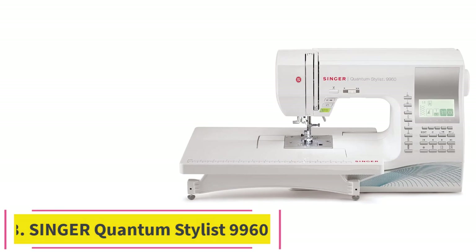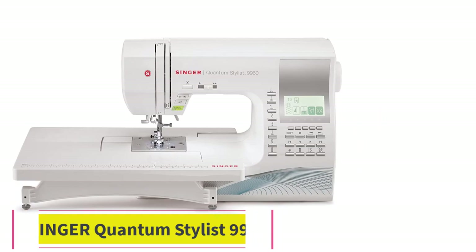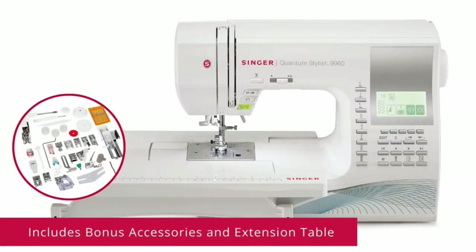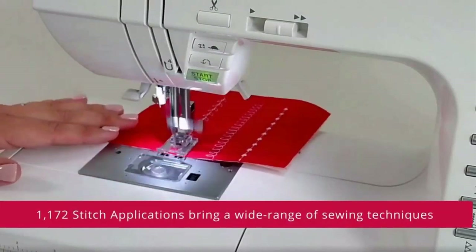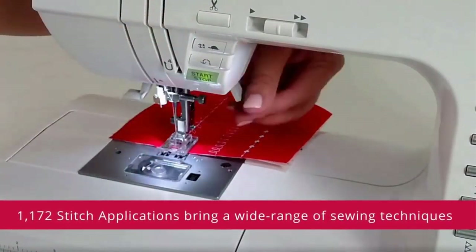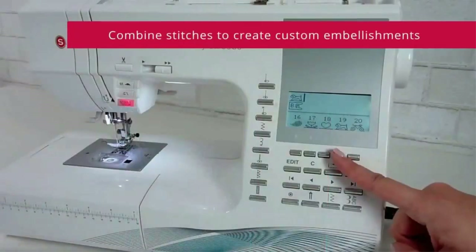Number 3: Singer Quantum Stylus 9960. Talk of excellent value. Other than coming from a renowned sewing machine brand, this machine has a vast range of features for both utility and decorative stitching. It is reasonably priced, and its superior performance makes it such a huge steal. The sewing machine comes in a robust build with a heavy-duty frame strong enough to serve you in the long term.